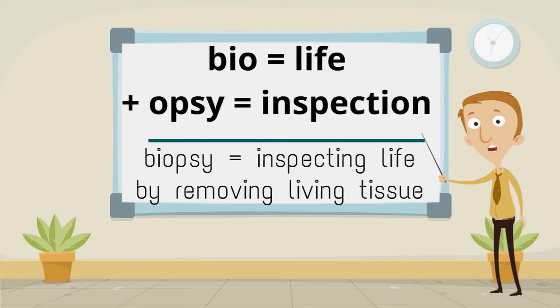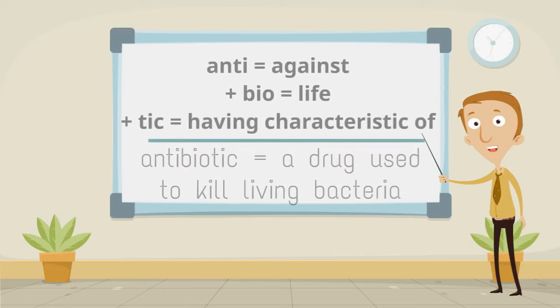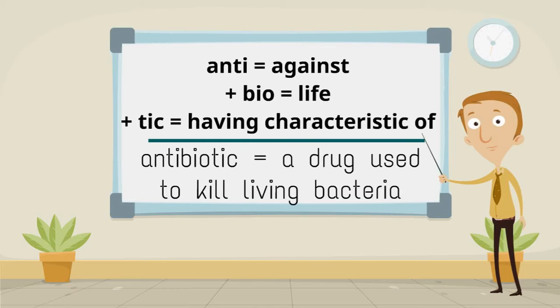The doctor will remove a very small piece of skin in the biopsy to see if the cancer is benign or malignant. Anti, meaning against, plus bio, meaning life, plus tic, meaning having the characteristic of, make antibiotic, meaning a drug used to kill living bacteria.